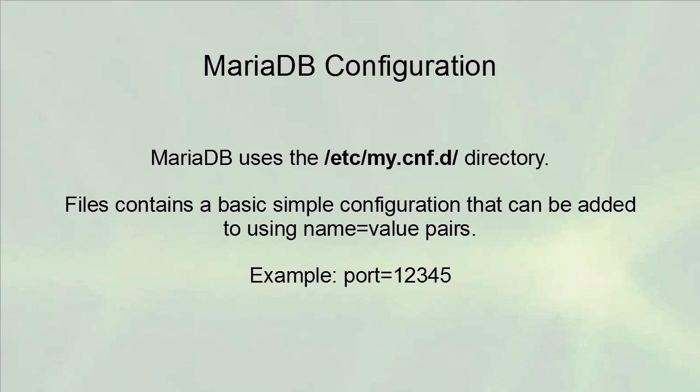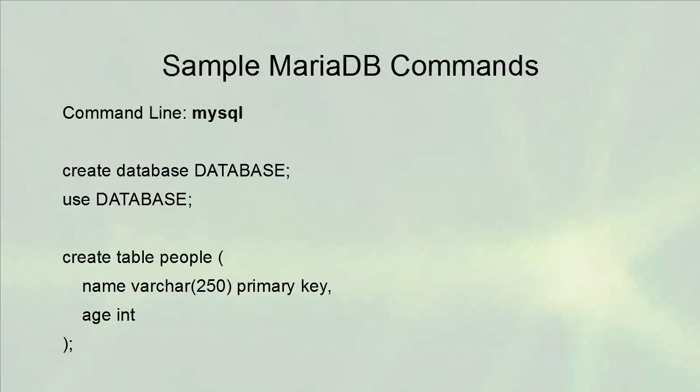Generally, the configurations for MariaDB are just fine and you can leave them alone. However, if you do want to make a change, you can go into the /etc/my.cnf.d directory and find configuration files there. The standard format of the configuration files is name-equals-value pairs. For example, you can type port equals 12345 to change which port it runs on.